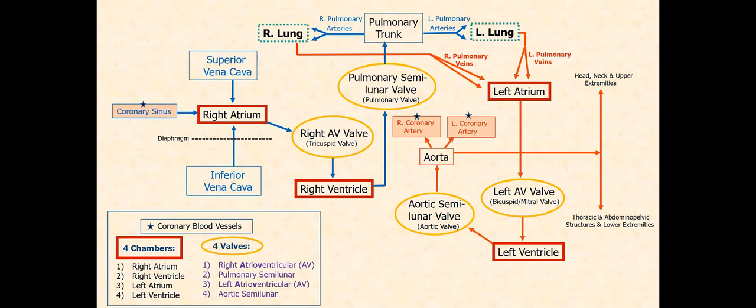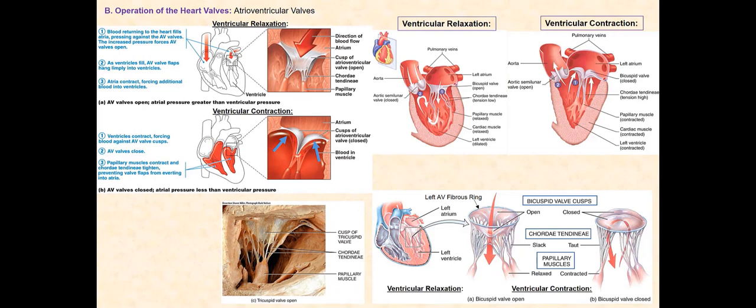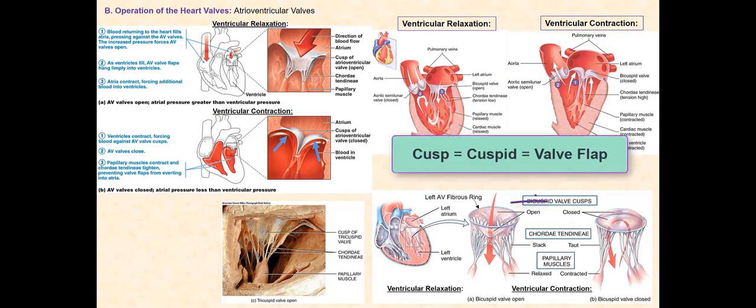The next slide is a practice worksheet — I'd suggest printing several copies and using it to help with memorization. The main function of the heart valves is to ensure the one-way flow of blood through the heart, always in the forward direction. These next two slides will focus on the operation of these four valves. We begin with the right and left atrioventricular valves. They both function the same way in preventing blood from flowing back into the atria from the ventricles. The key structures in the operation of the AV valves are the valve flaps, the chordae tendineae, and the papillary muscles.